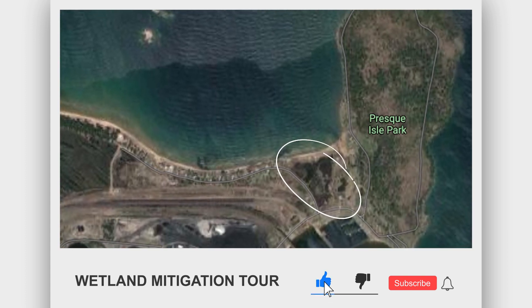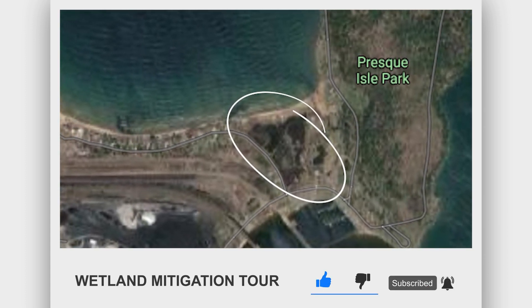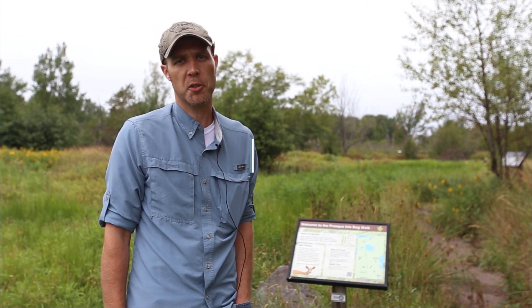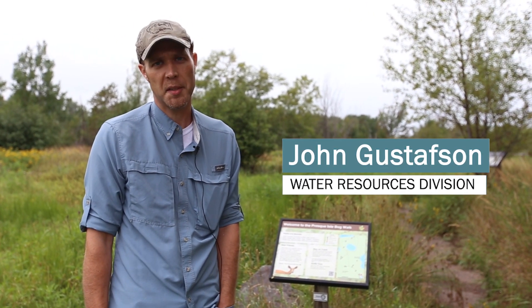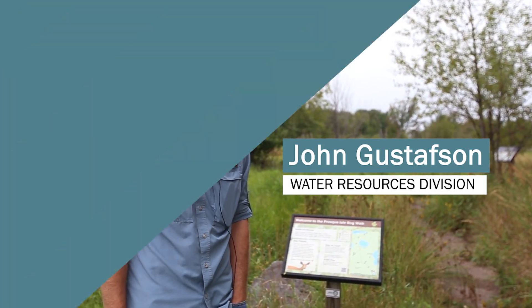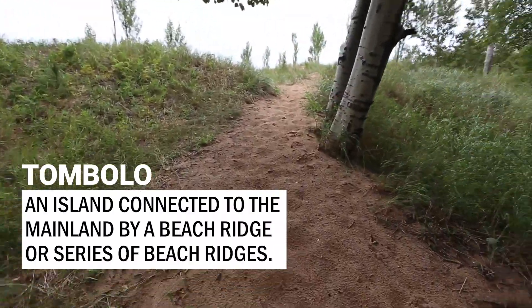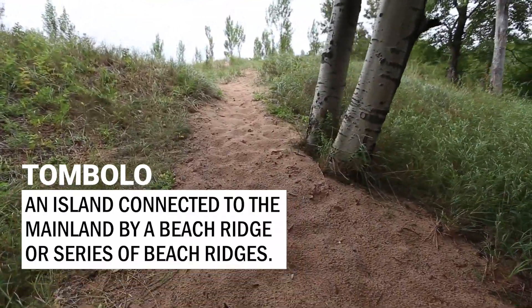We're standing in the middle of the wetland conservation easement placed for protection over the created wetland here. Historically, this portion of Presque Isle was what's known as a tombolo — connected to the land by a narrow spit of sand. This is that narrow spit of sand that connects it to the mainland, and then you have a wetland, typically a coastal marsh, behind it.